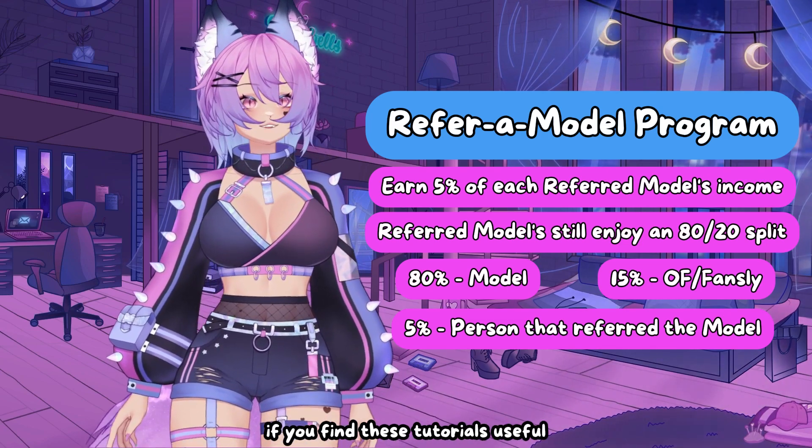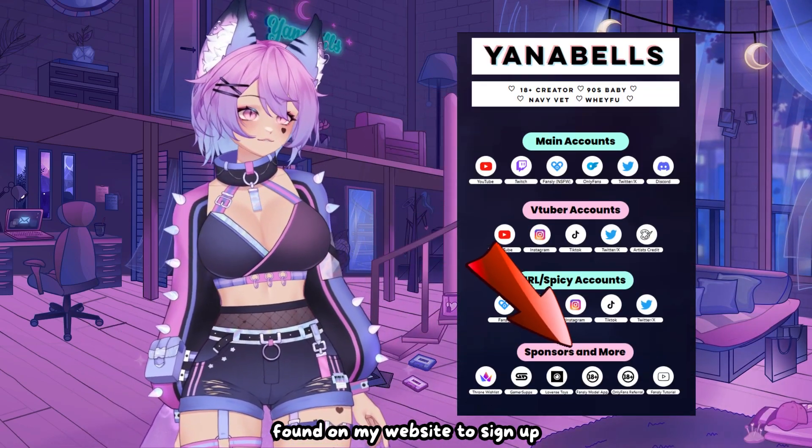Speaking of which, if you find these tutorials useful, be sure to use my referral link found on my website to sign up.